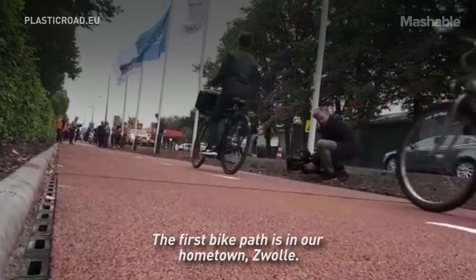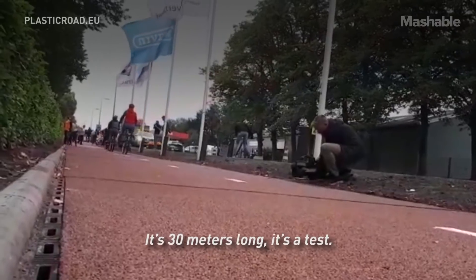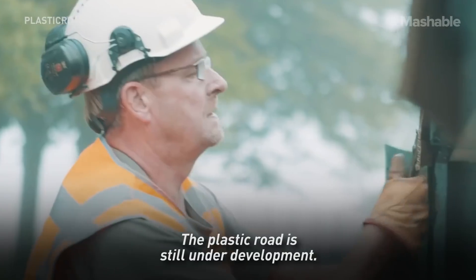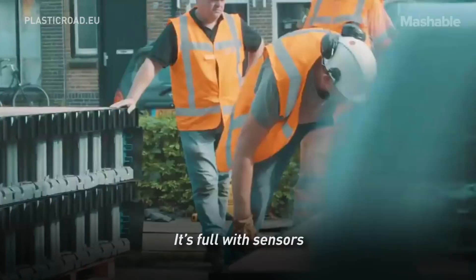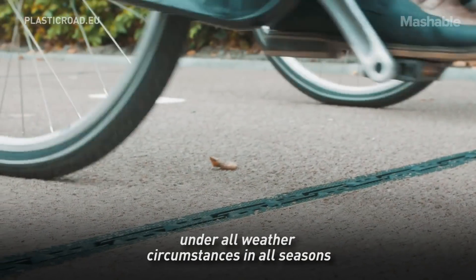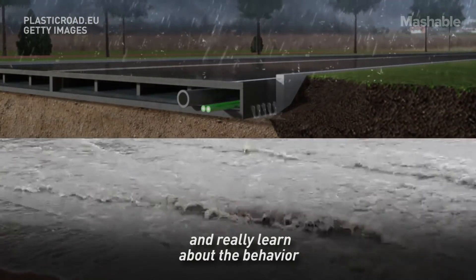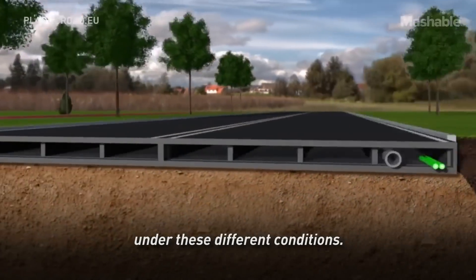The first bike path is in our hometown Zwolle. It's 30 meters long — it's a test. The plastic road is still under development. This is our first real-life test. It's full with sensors, and with these 30 meters we want to test the road under all weather circumstances in all seasons, and really learn about its behavior under these different conditions.